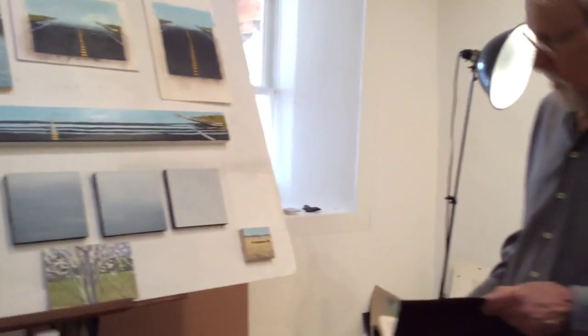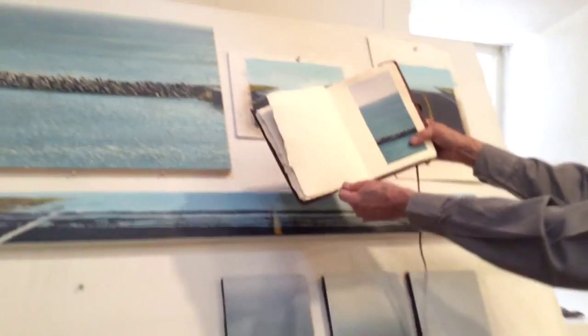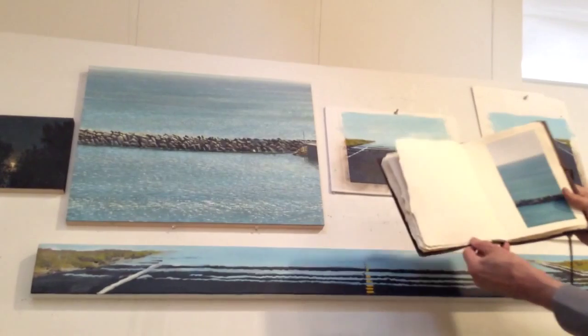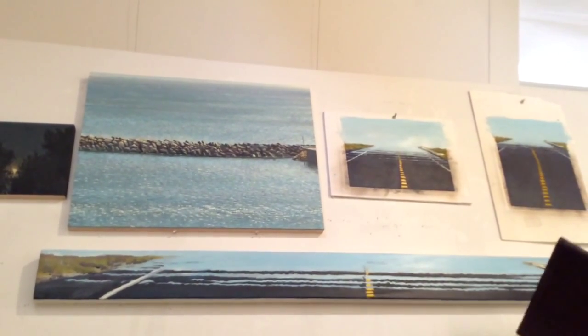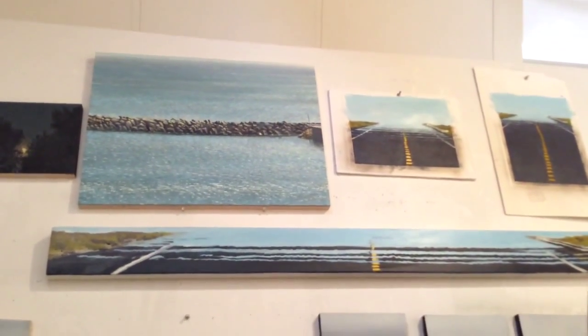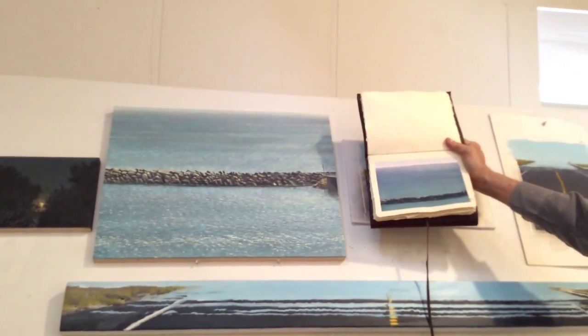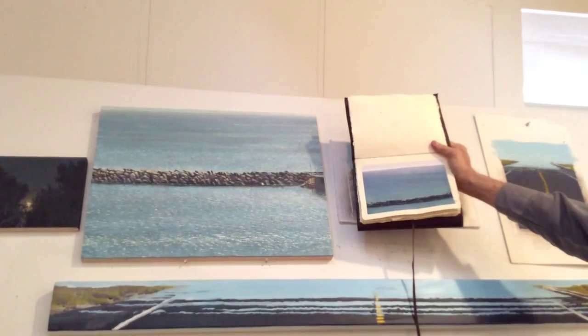Like this idea here with the jetty — I did these sketches, you see. I have photographs, but the sketches really remind me of what it felt like being out there. That's incredible.